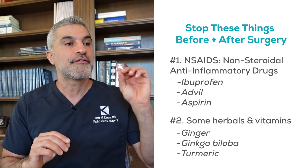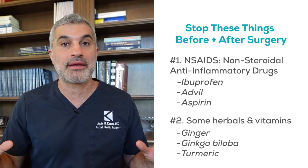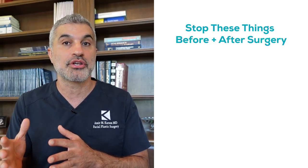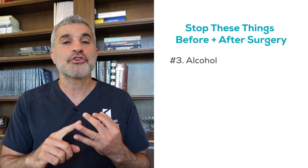What we tell our patients is for two weeks before surgery and two weeks after, get off all of your normal vitamins and herbs, and we'll organize you on what we need you to do before surgery. Alcohol, believe it or not, can also make you bleed.